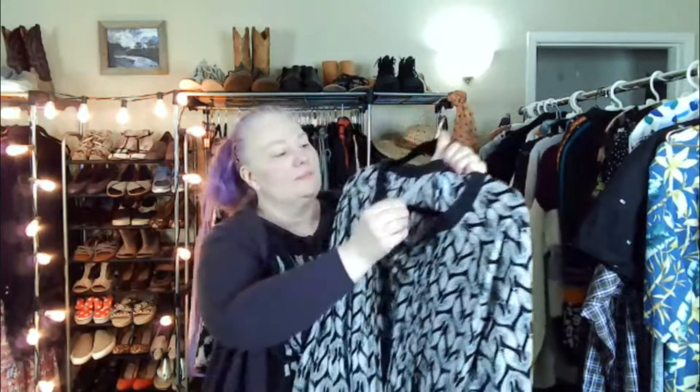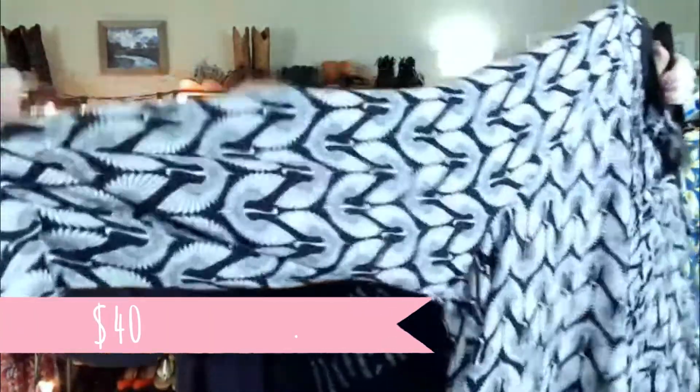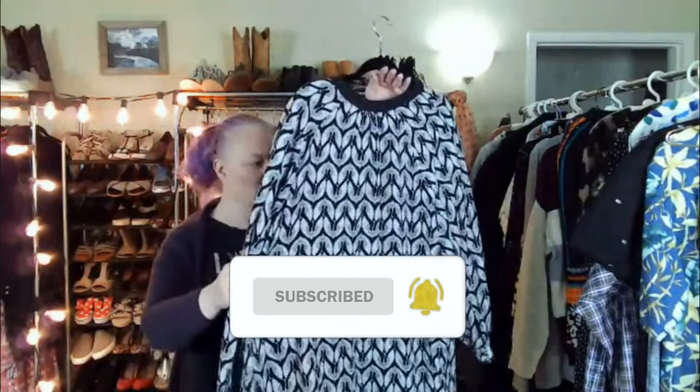This is Melissa McCarthy and it's a 3X. I really love this print — it's a swan print and it's very Art Deco. I probably will model this even though it is way big for me. I put it on to show my husband — he said it makes me look really big. But when I model it, I'll look closer to the person who might be buying it, so that's more representation than putting it on my size 6 dress form.